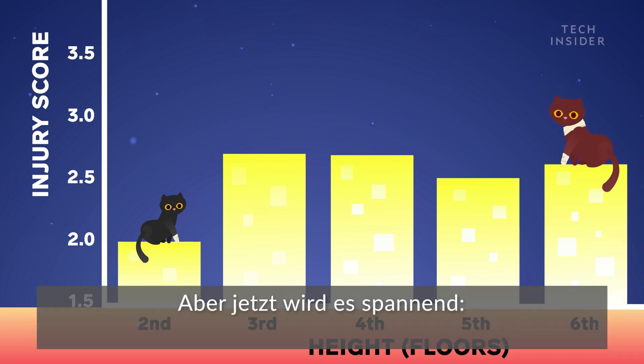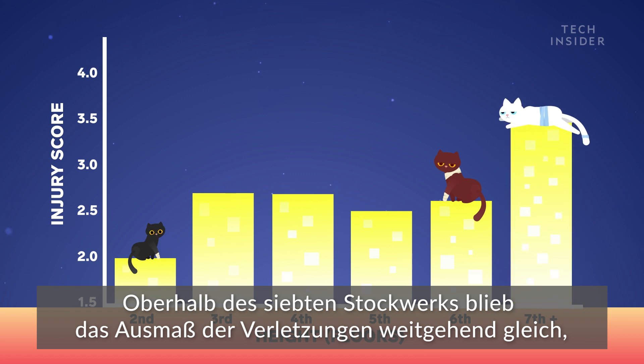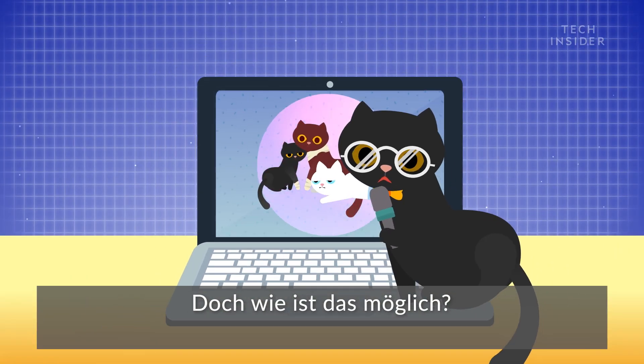But here is the fascinating part: above the seventh story, the extent of the injuries largely stayed the same, no matter how high the cats fell. So how is that possible?